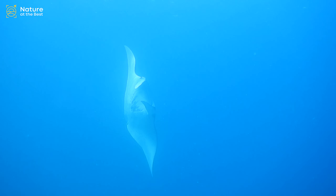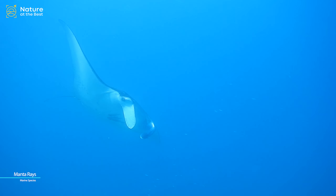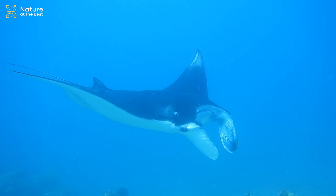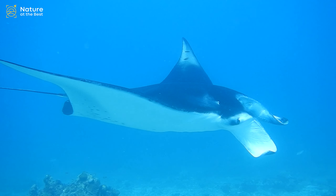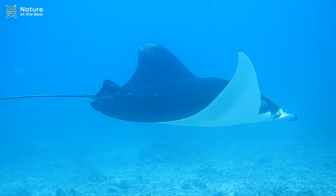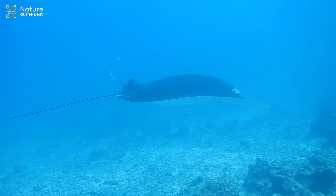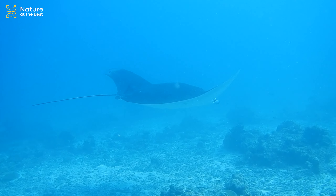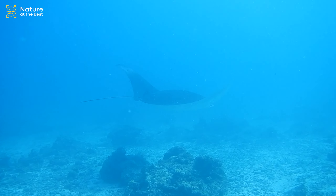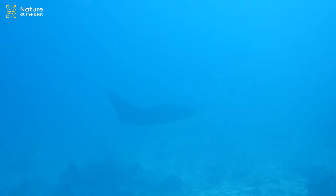Manta rays are one of the highly intelligent and highly threatened species on Earth. These are the largest rays in the world. The sea creatures live in tropical, subtropical, and temperate ocean waters across the globe. Both species of manta ray are filter feeders. They swim with their mouths wide open, drawing in zooplankton and krill, which they sift through rows of tiny rakes that line their mouths called gill plates.